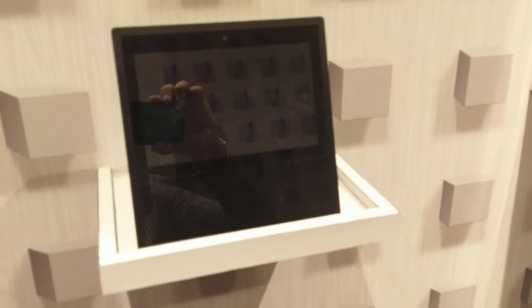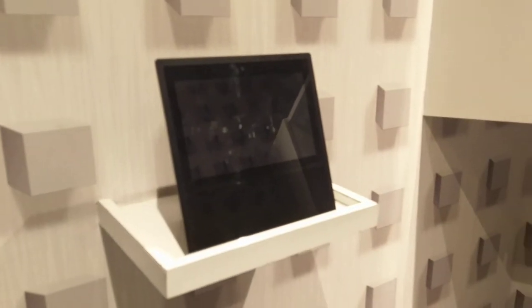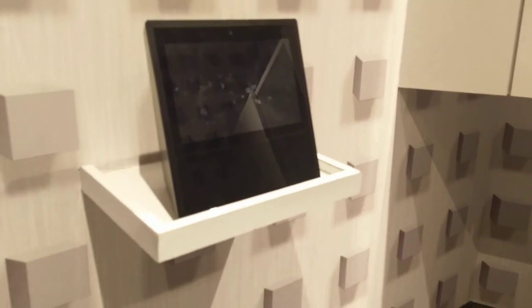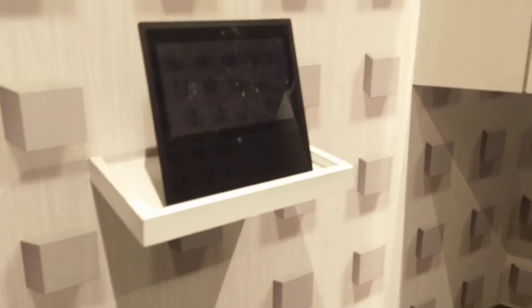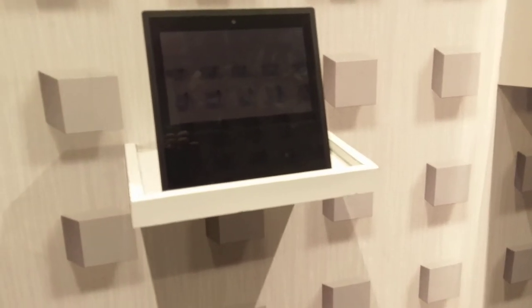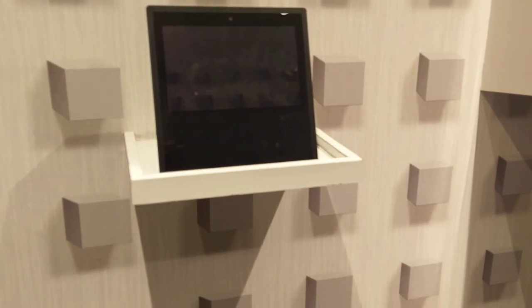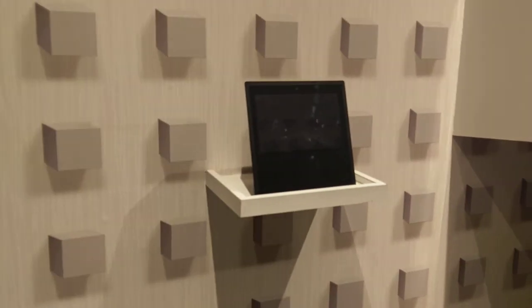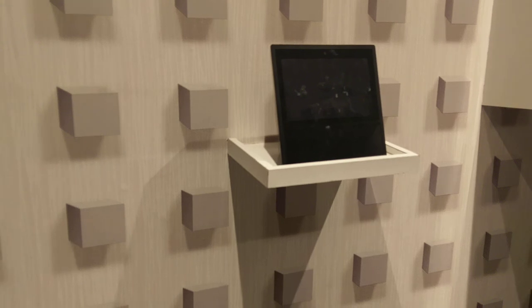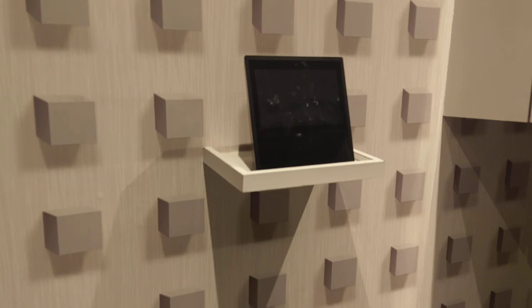That's the big brother of Alexa — the Echo Show. I won't demonstrate it at length, but whatever Alexa can do, the Echo Show can do as well, plus it gives visual feedback. If you're working in the kitchen and want to watch videos, recipes, or news, just say 'what's the latest news' or 'show me a recipe' and it starts playing on the Echo Show. It's a pretty handy tool to keep in the kitchen.